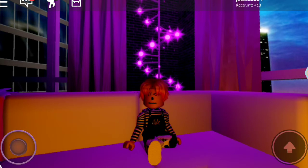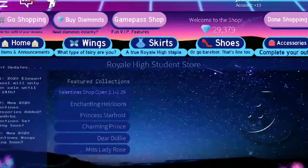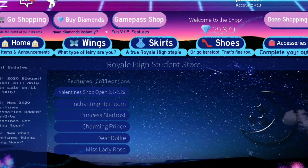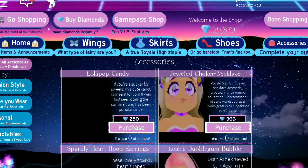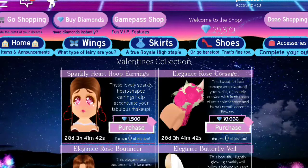Let's go shopping! The accessories will only be on sale until February the 14th. So if you go to accessories right here and then go to Valentine's, let's open it up.